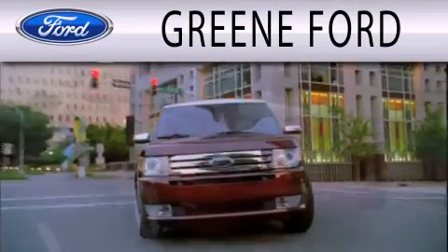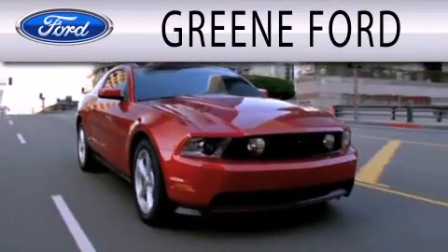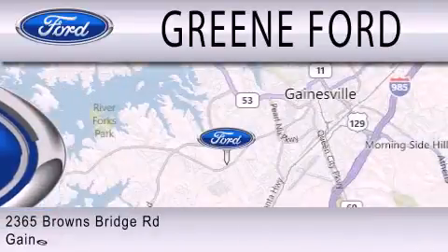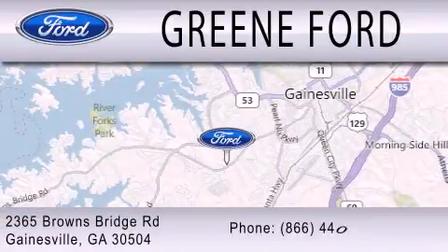Green Ford is dedicated to doing everything possible to ensure that the experience you have selecting your next vehicle is as pleasant as possible. We're located at 2365 Browns Bridge Road in Gainesville.